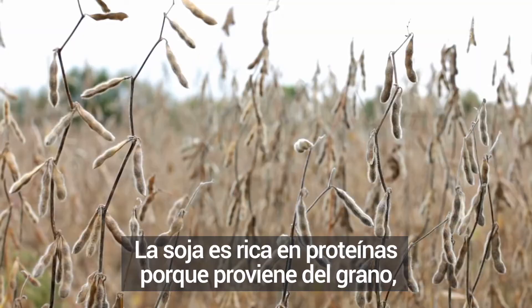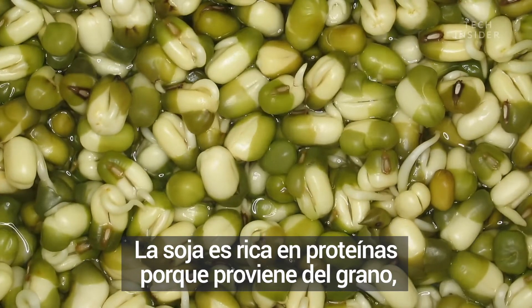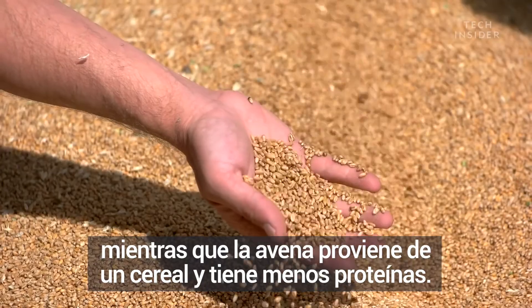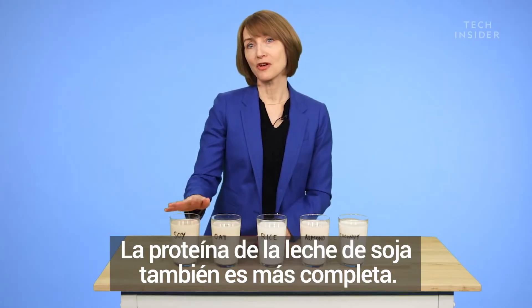Soy is high in protein because it comes from a bean, whereas oat comes from a grain and tends to have less protein in it. The protein in soy milk is also more complete.